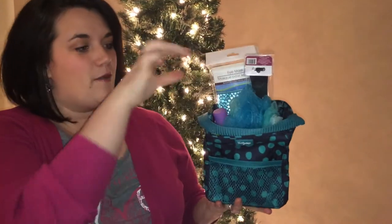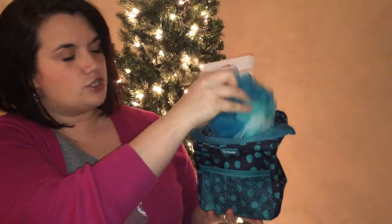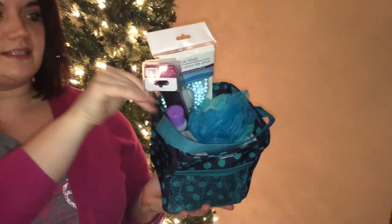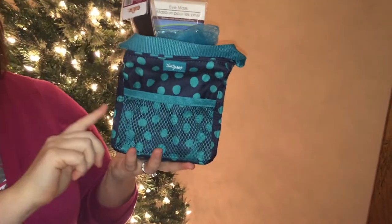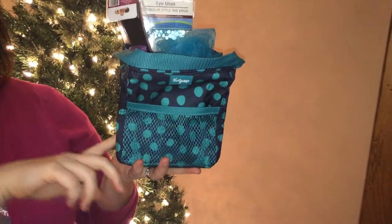First up, for your girlfriend, a little spa treatment bag. We've got a nice loofah, some lotion, a little manicure set, a little eye mask — just something little in our Littles Carial Caddy in Navy Lotta Dots, which is clearly going to be my favorite, you'll see.